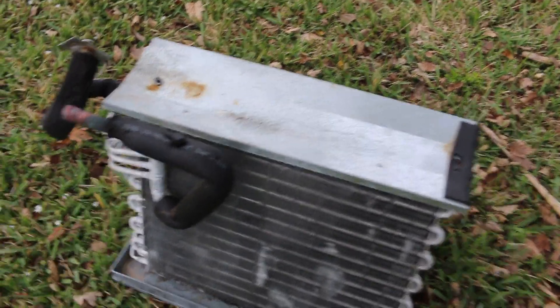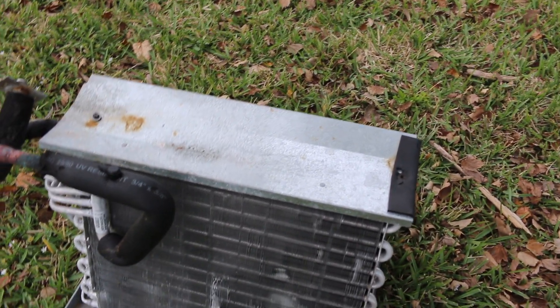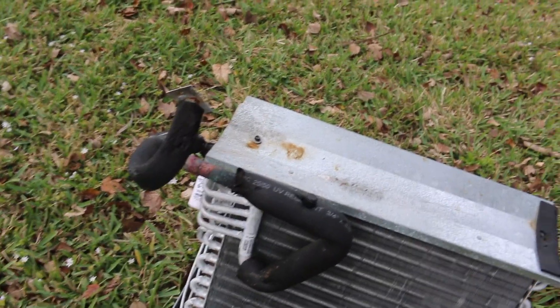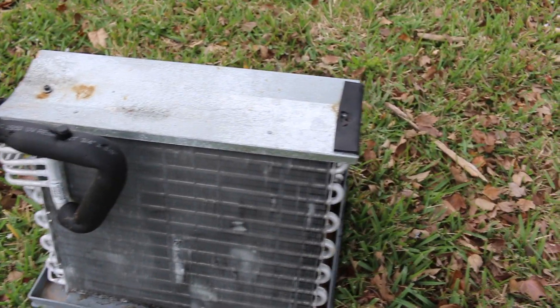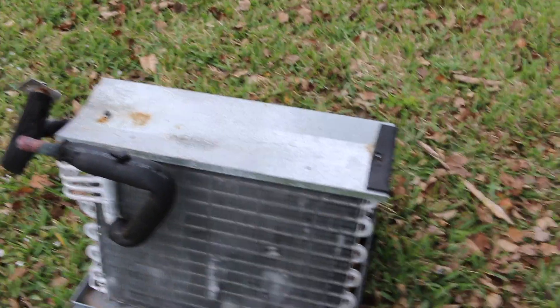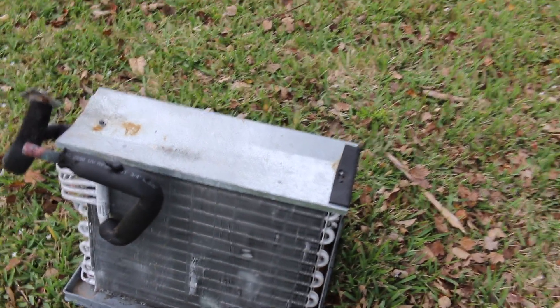I went in, opened the air handler, took the bottom piece off, and checked the coils. The coils looked fine. I looked around — checked the sides of the coils — and they weren't clogged. I checked the back side of the coils — not clogged either. The fans were pulling air pretty good, so I'm thinking: what's going on? I never took off the top piece of the air handler where the fan was, because the fan was running and pulling good air.